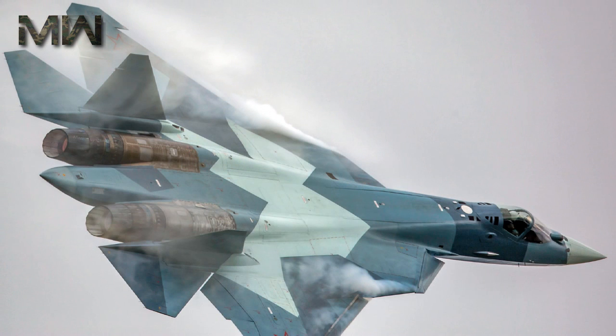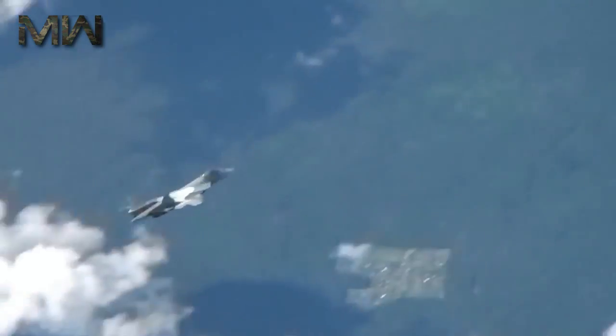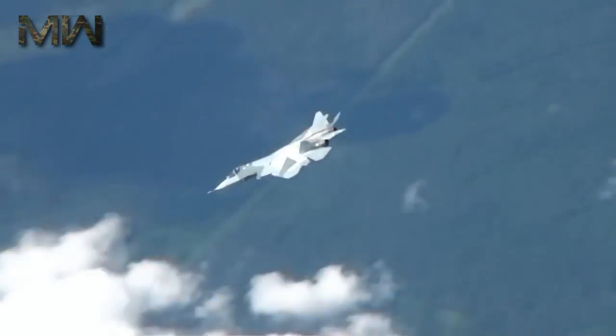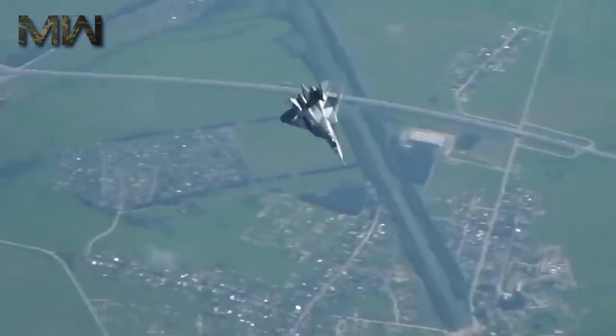The T-50 has a blended wing-body fuselage and incorporates all-moving horizontal and vertical stabilizers. The vertical stabilizers toe inwards to serve as the aircraft's airbrake. The aircraft incorporates thrust vectoring and has adjustable leading-edge vortex controllers.